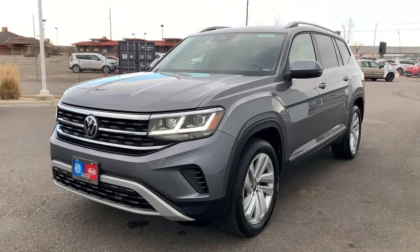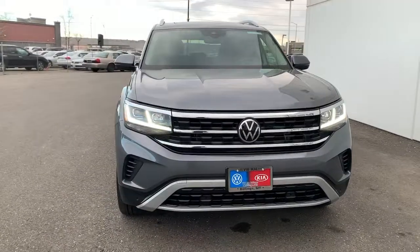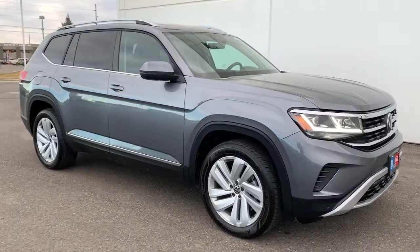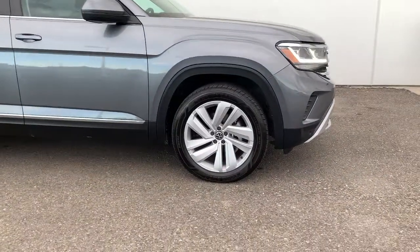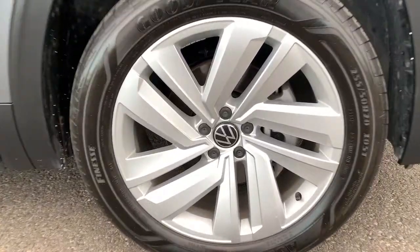Look no further than the 2021 Volkswagen Atlas. This vehicle still has fewer than 15,000 miles on the clock, so it won't last long. Take a tour of this spacious, comfortable Volkswagen Atlas, the mid-size SUV that offers your family a world of convenience and capability.